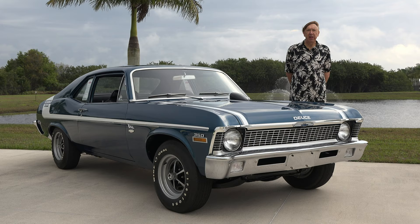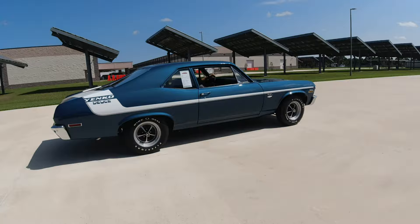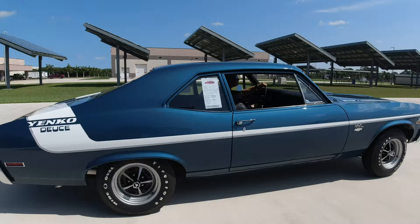In the second order batch of 50 vehicles, you could get three additional colors, known as springtime colors for Chevrolet. Those were Citrus Green, Hugger Orange, and a unique color — Sunflower Yellow.